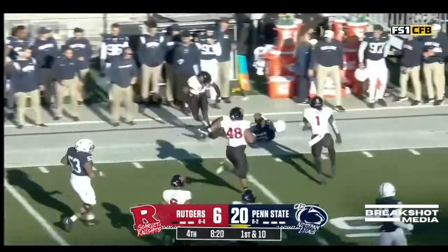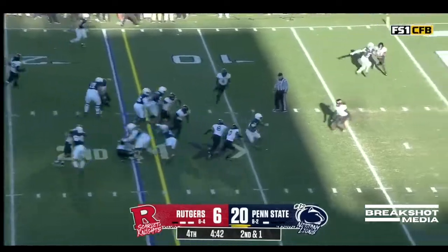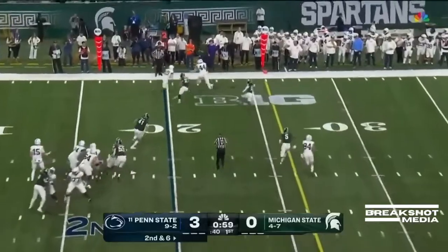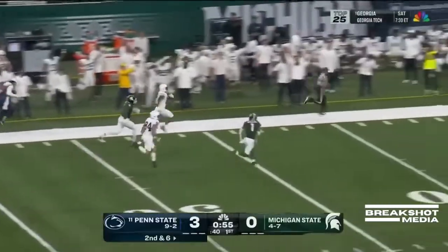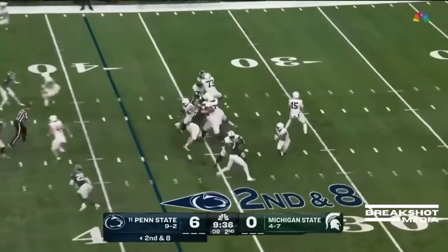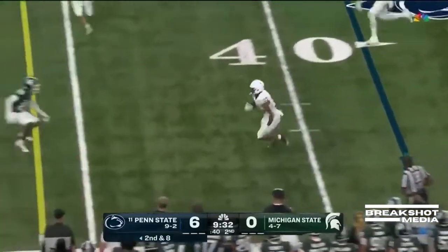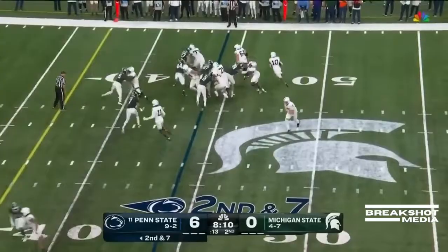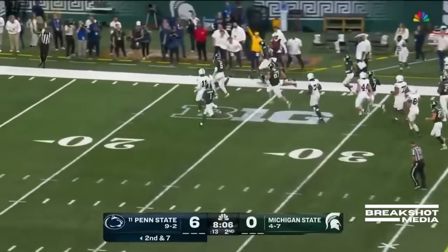Nicholas Singleton is loose up the sideline. He said one of the biggest reasons he returned was to graduate. How about Nick Singleton, who's graduating as a receiver as well. Down the sideline. Second and eight for Aller — swing it out to Singleton. Completion will set up second down and seven. And now it is Singleton around the edge, Singleton down the sideline.